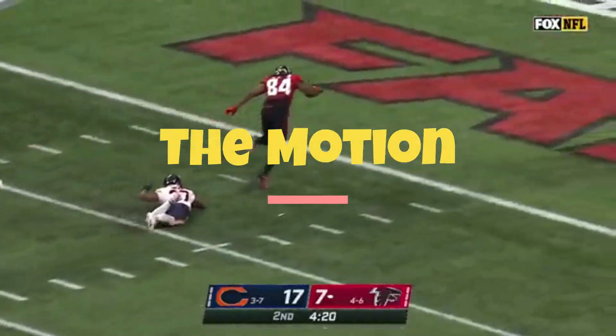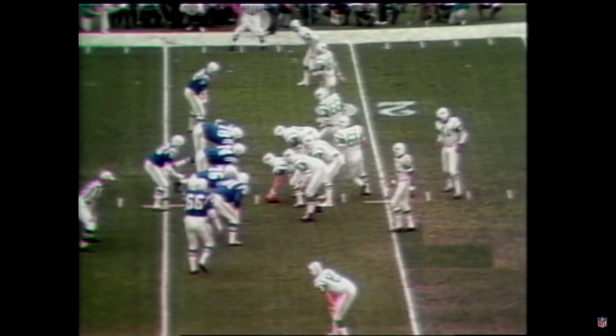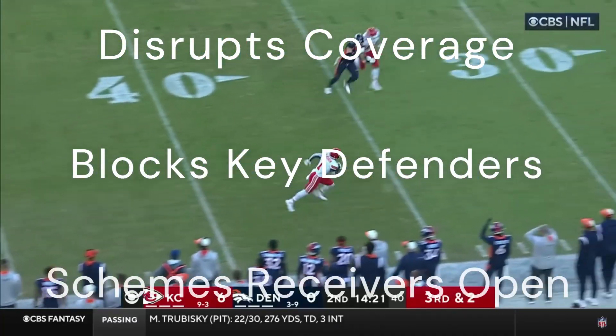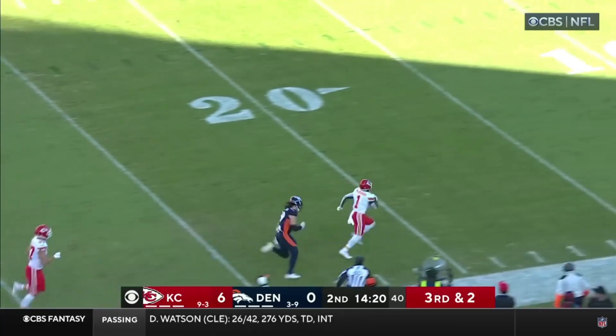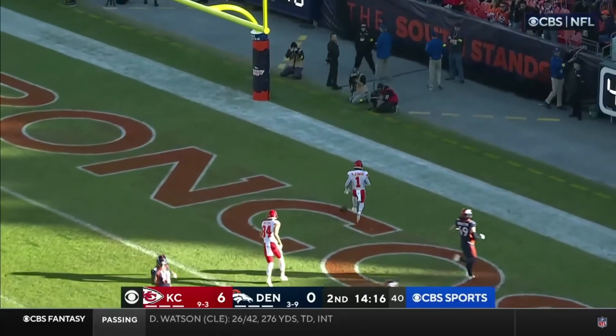The motion. For as long as football has been around, this unsung game changer has been there to disrupt coverage, block key defenders, and scheme receivers open. In today's Smart Sports video, we will review plays to learn just how the motion affects the game of football.